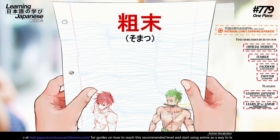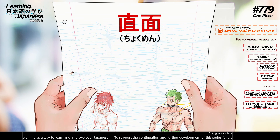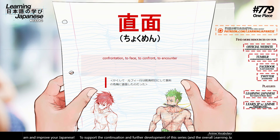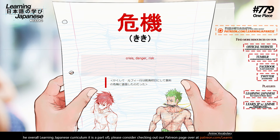粗末 (somatsu) — crude, plain, humble, shabby. 直面 (chokumen) — confrontation, to face, to confront, to encounter. 危機 (kiki) — crisis, danger, risk.